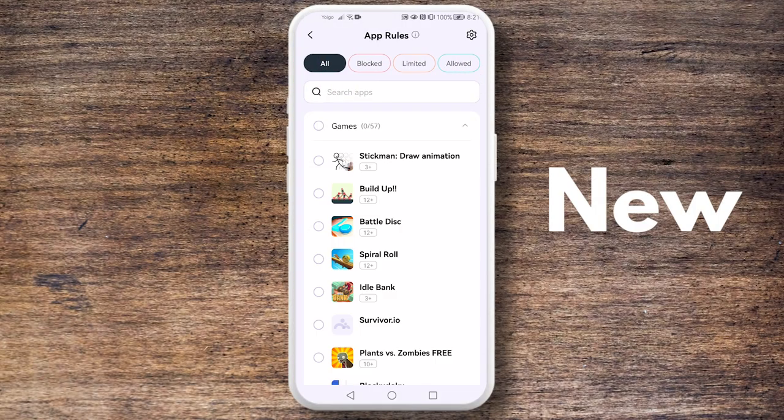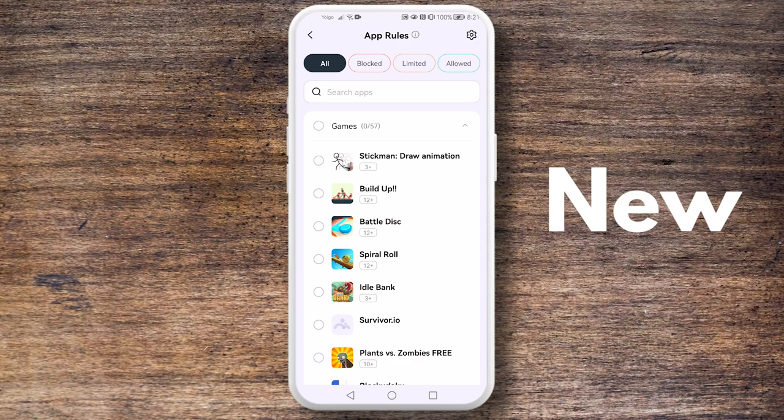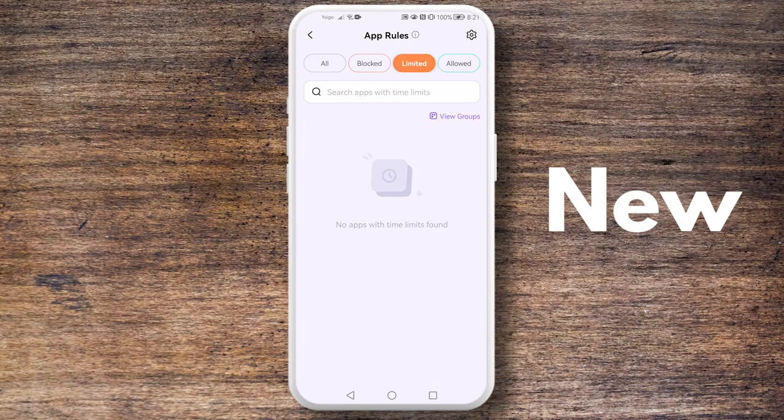First, we merged app block, limit, and allowed functions into a single page. This simplifies the process of managing apps on your child's device. You can now easily set rules for apps without navigating between different sections. Plus, there's a clear distinction between blocked, limited, and allowed states, preventing accidental conflicting rules for the same apps.